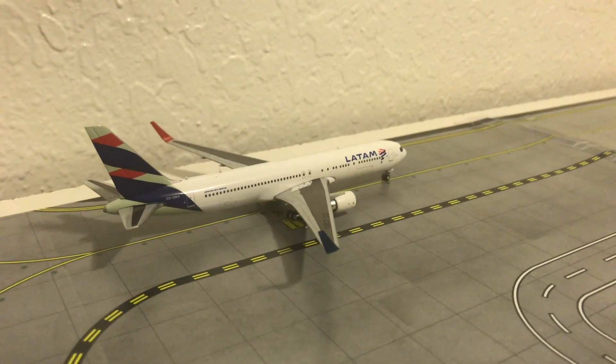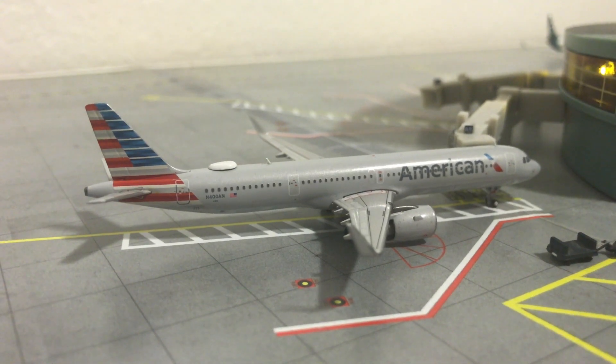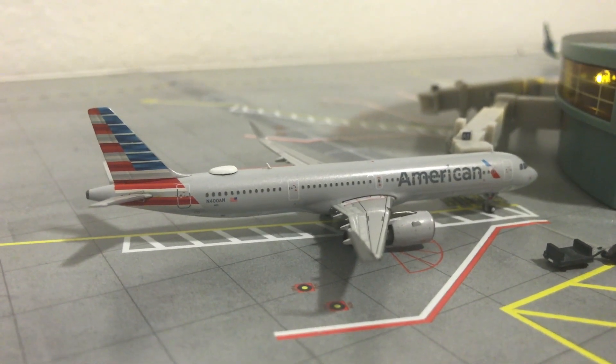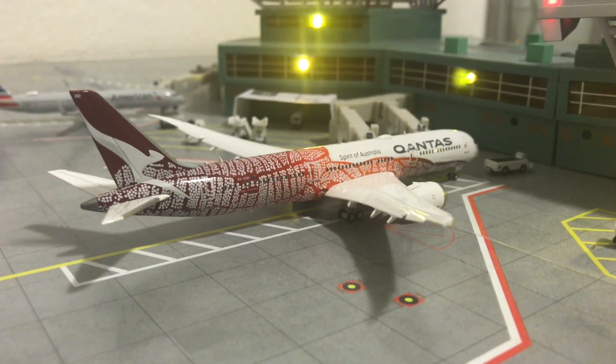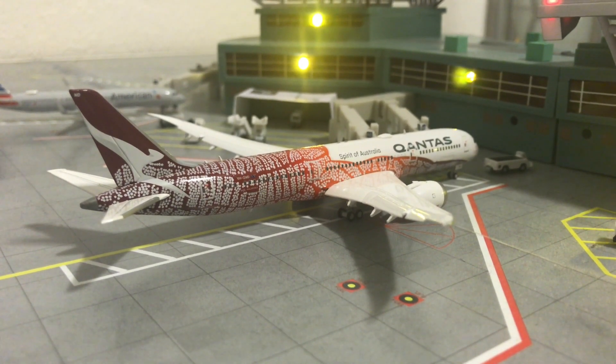Right here we have the American Airlines Airbus A321. This one just arrived from Hawaiian Air 2121's Oahu North Shore International Airport, and then it will go on to Dallas Fort Worth.